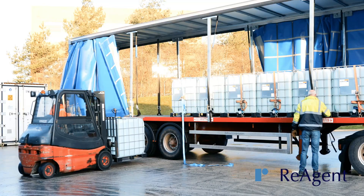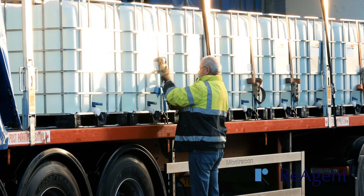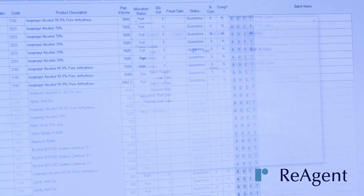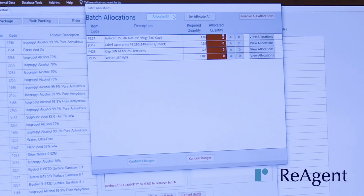Once you have a formulation you're happy with, and we have agreed on the manufacturing method and production schedule, we'll work together on an annual plan for ongoing supply. We'll ask you to share your forecasted volumes, and using our bespoke manufacturing software, we'll plan our capacity to meet your demand.